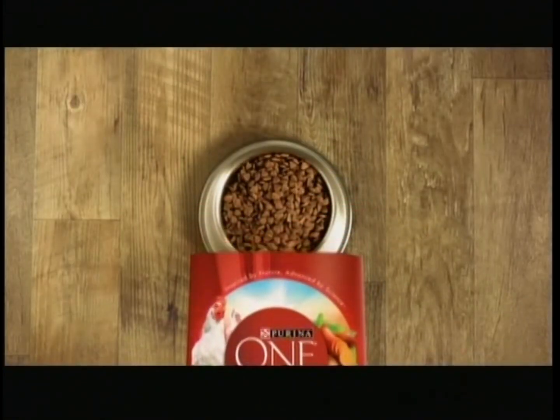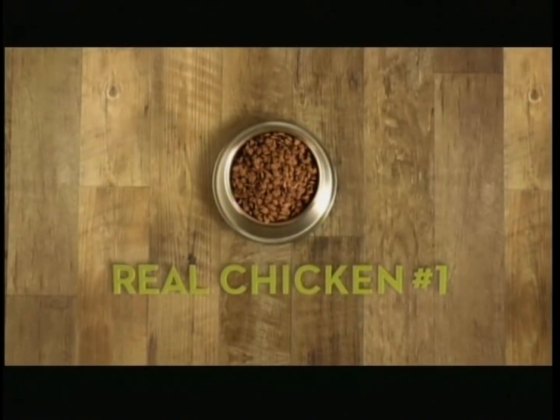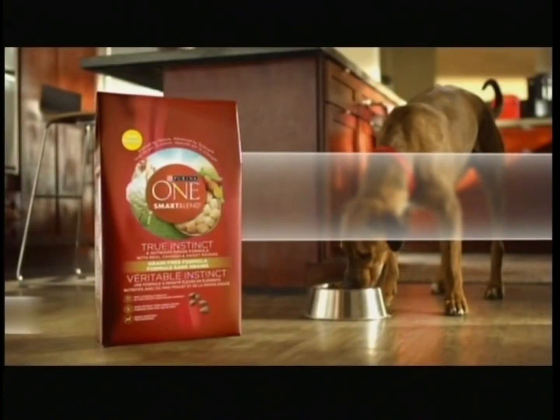What's your dog food's first ingredient? Corn? Wheat? In new Purina One True Instinct Grain Free, real chicken is always number one. No corn, wheat, or soy. Support your active dog's whole-body health with Purina One.